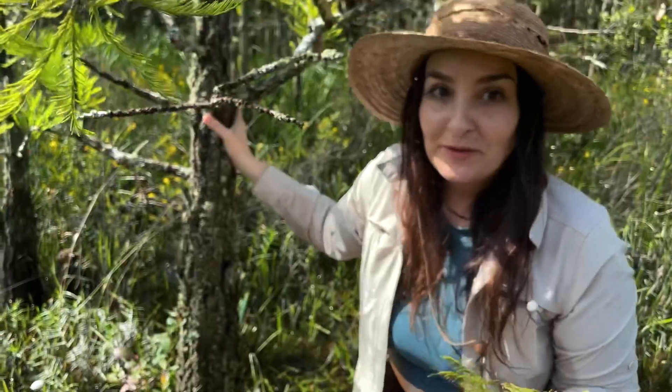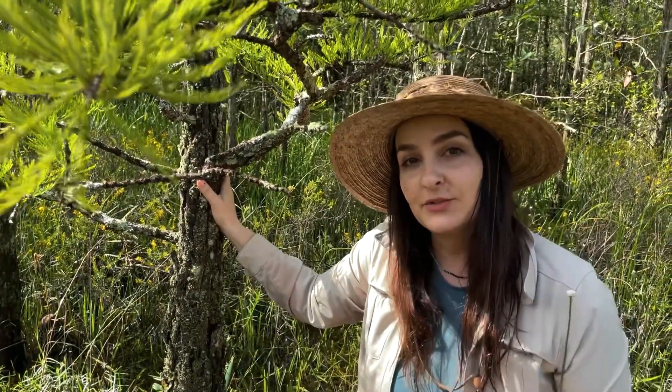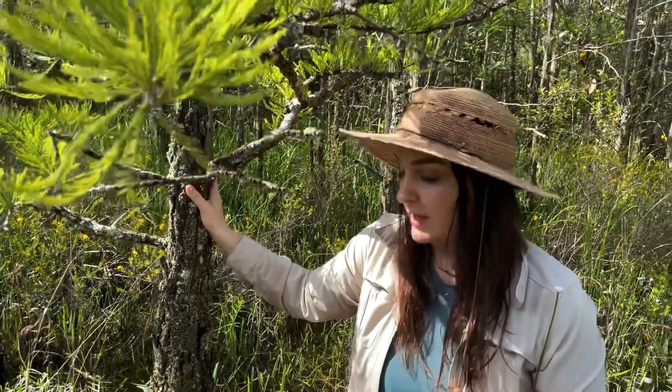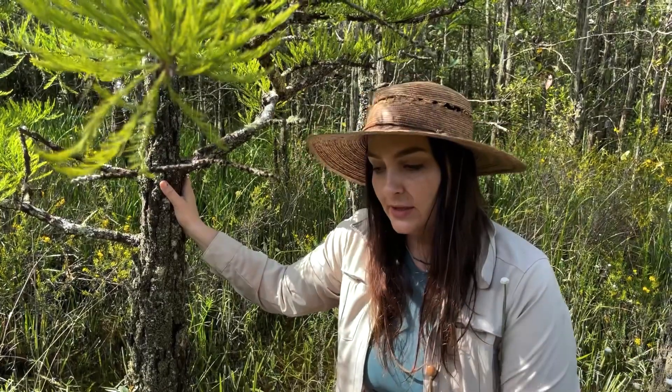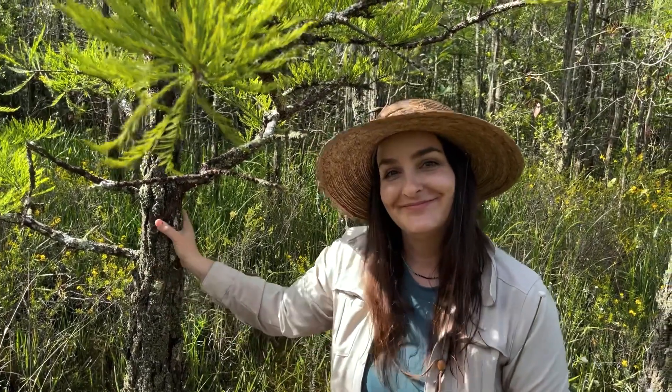This is also a really short one, and there are dwarf cypress stands throughout Florida. The dwarfism is caused by a hardpan beneath the soil of either limestone rock or hard clay, and it essentially bonsais the root system of the trees, so they could be very old but only be five to eight feet tall. Pretty neat.